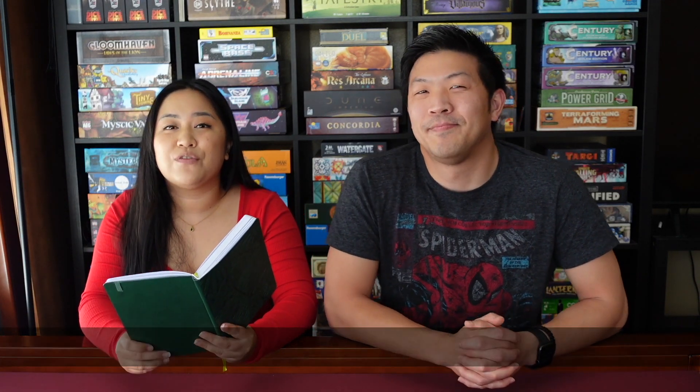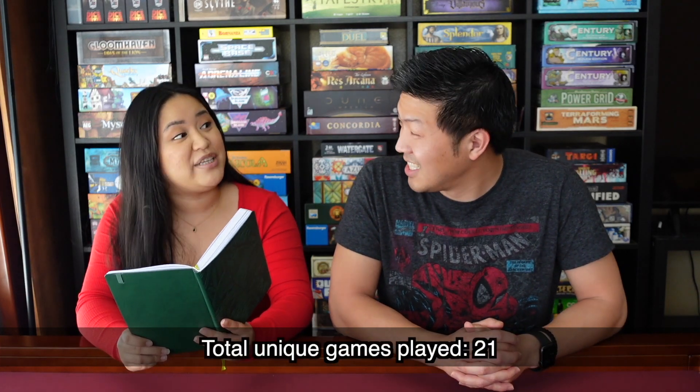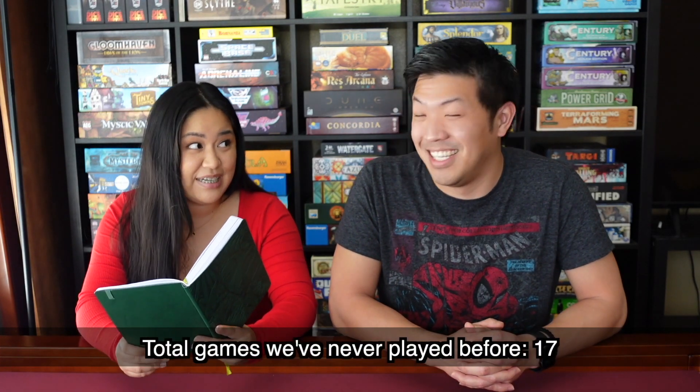Alright, so first, just a few statistics for you. We played a total of 32 games this month, 21 of which were unique and 17 of which were new to us. That's a lot of new games. We have been getting a lot of new games, and so of course we want to just play them and see how they are.